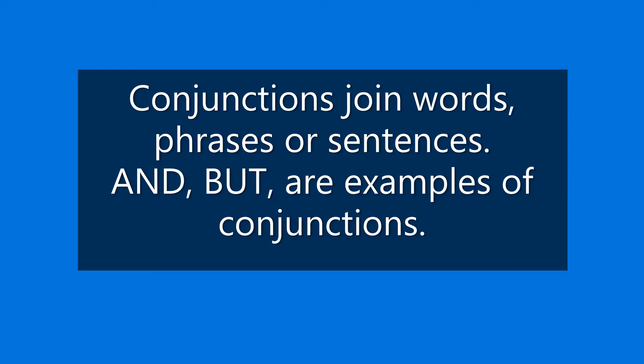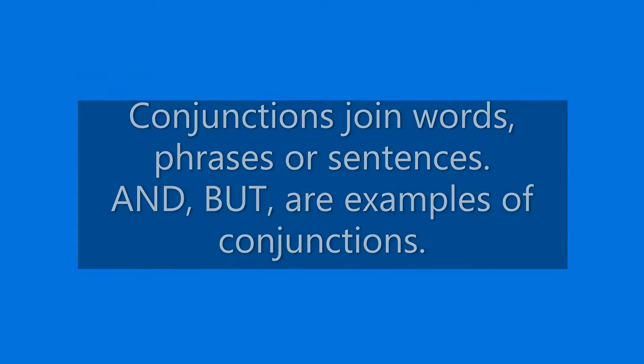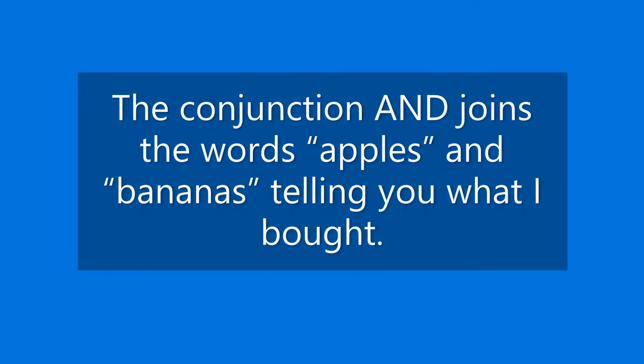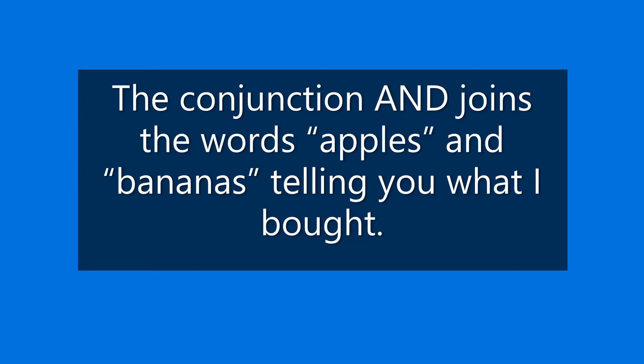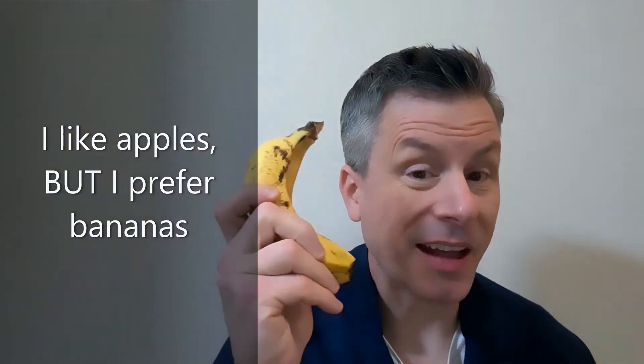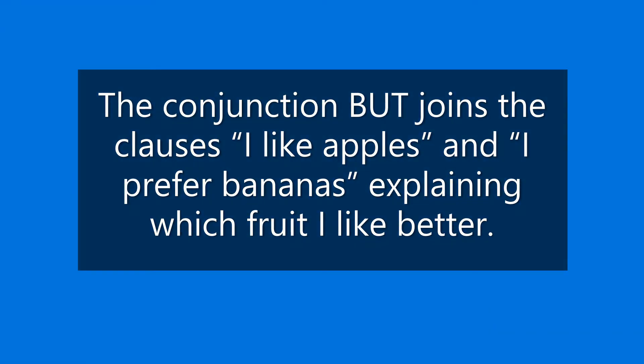Conjunctions join words, phrases, or sentences. And and but are examples of conjunctions. I bought some apples and bananas at the store. The conjunction and joins the words apples and bananas, telling you what I bought. I like apples, but I prefer bananas. The conjunction but joins the clauses I like apples and I prefer bananas, explaining which fruit I like better.